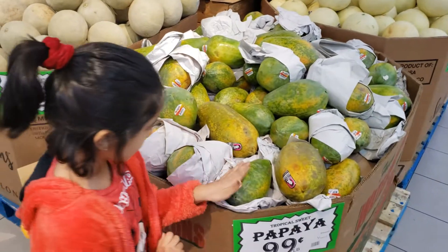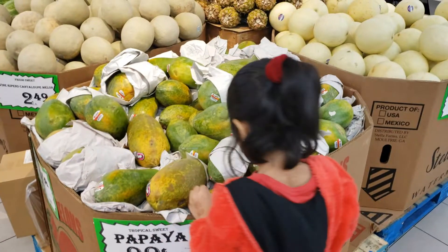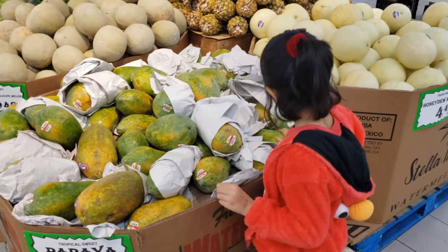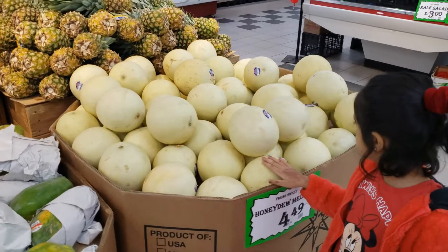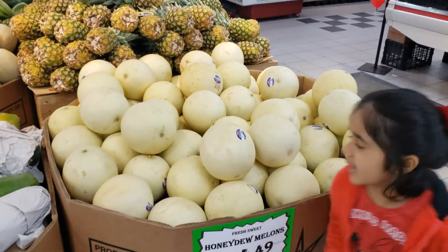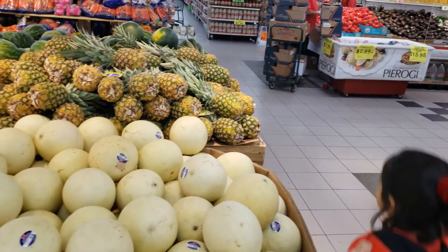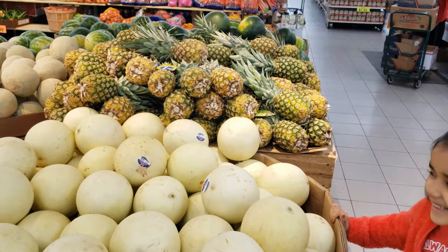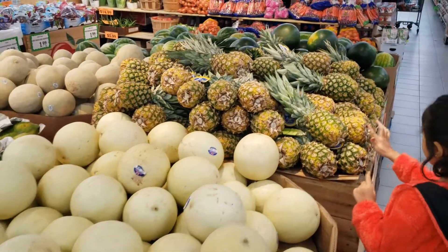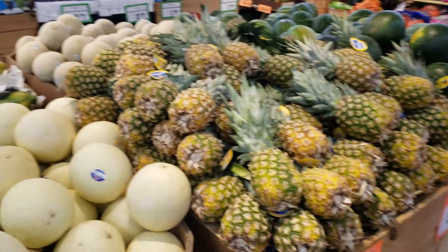And then we've got papaya, which is orange on the inside, but the peel is green and yellow. They're so good — another healthy fruit. Honeydew lemons — they taste a little bit different but they're also delicious. And then pineapples. I love pineapple. Just like watermelons, they're really sour and sometimes sweet. But to the touch they're super rough and pretty prickly, so you've got to be careful when you touch it.